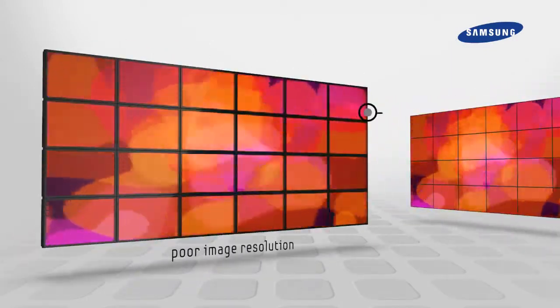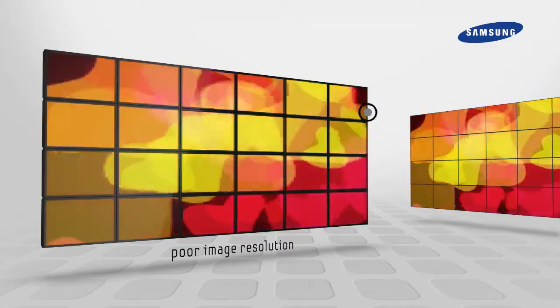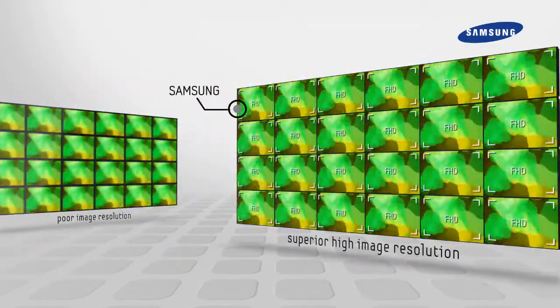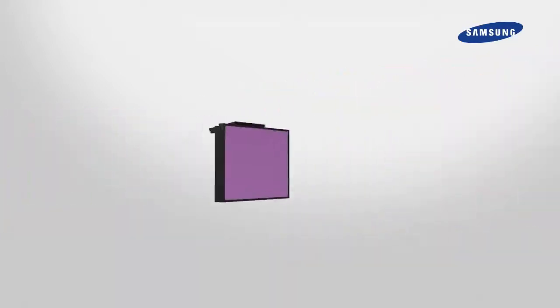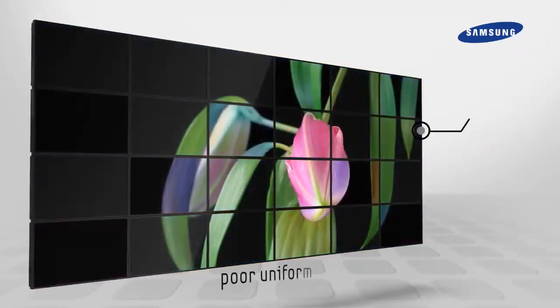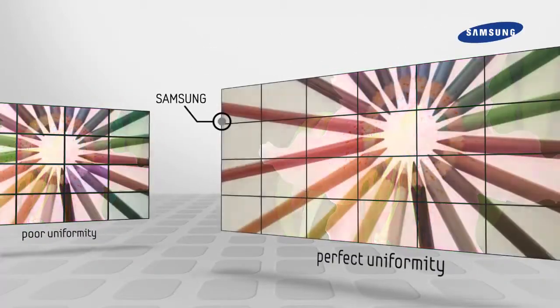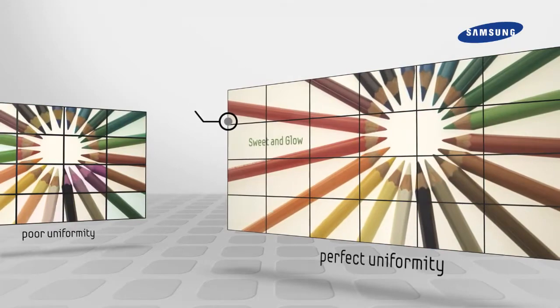Instead of stretching the image, each monitor renders details to present lively images in high resolution. Samsung video wall's white balance feature reduces color deviation between units to match colors.